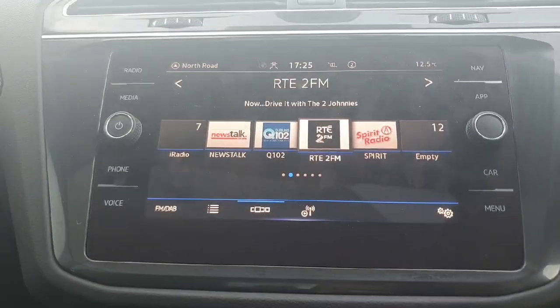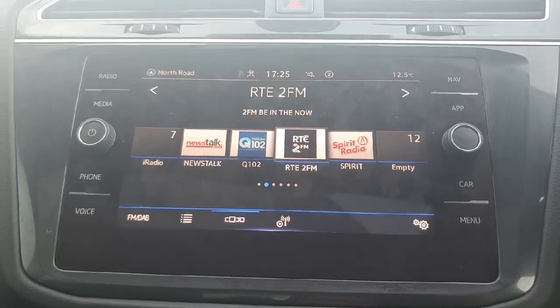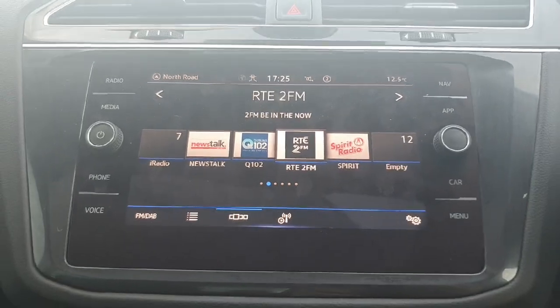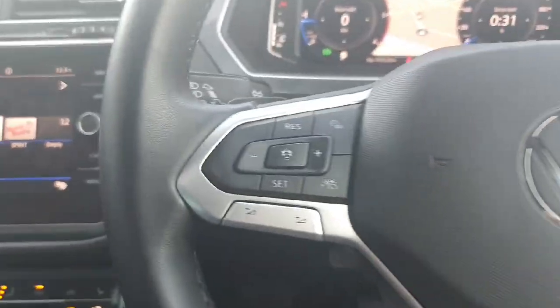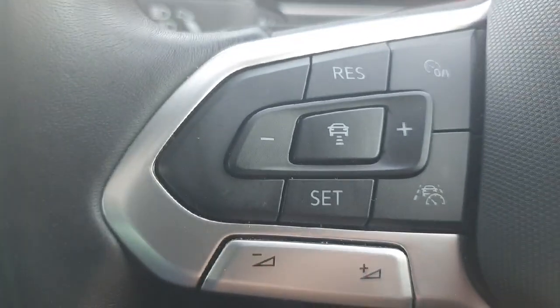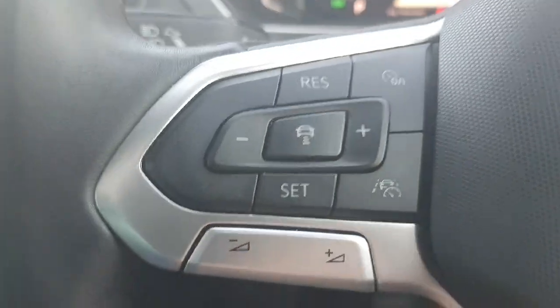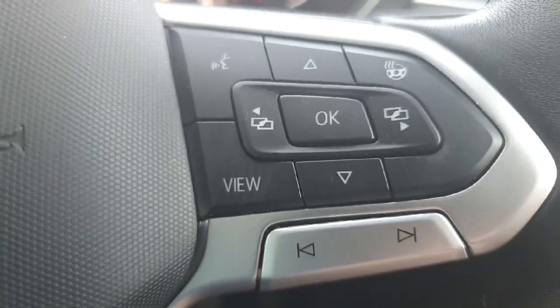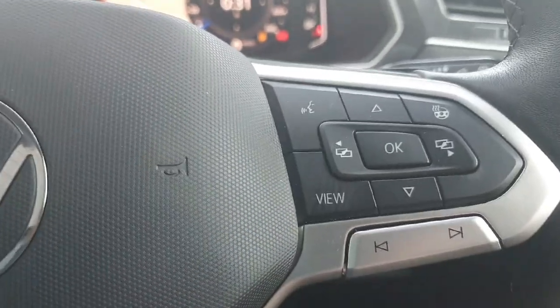Moving up, we have the touchscreen display with options for radio, connecting your phone, navigation, and anything else you may need along the way. On the multifunctional steering wheel, we have the option for cruise control as well as adaptive distance control to maintain a set distance to the car in front. On the other side of the steering wheel, we have voice activated controls, a heated steering wheel, and the option to change the view on the instrument cluster.